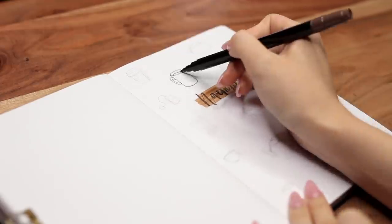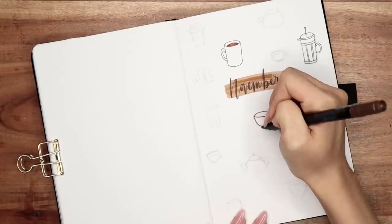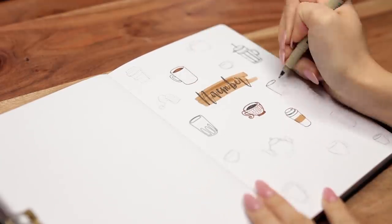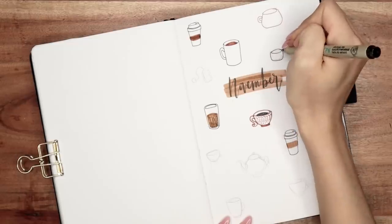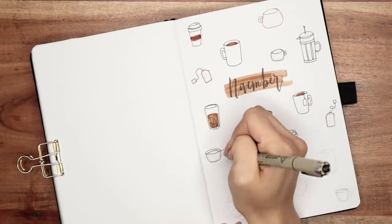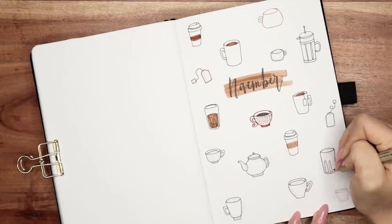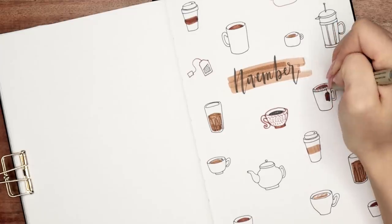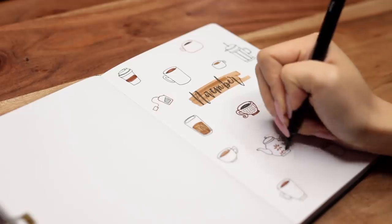I know some people aren't big coffee drinkers, so you could technically turn all of this into tea if you prefer. For the cover, as you can see, I decided to draw a bunch of different coffee cups. This theme was so much fun because coffee cups are pretty easy to draw, but what makes it look fun and interesting is that I changed up the design on the mugs. I drew some takeout coffee cups, some iced coffee cups in a glass cup, and also some coffee pots — so you can switch it up and really just have fun with it. I pretty much just used three colors: a light brown, a dark brown, and the black fineliner.